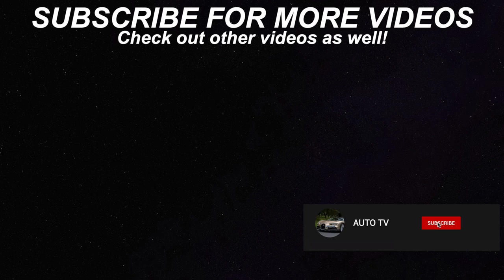Thank you for watching and don't forget to like, subscribe, and share this video. Subscribe to AutoTV.